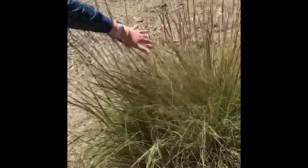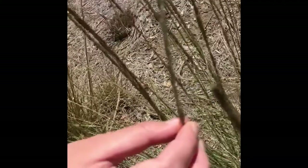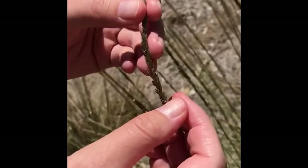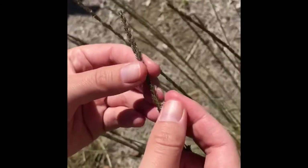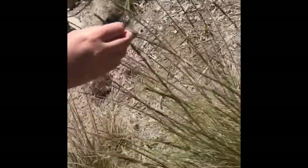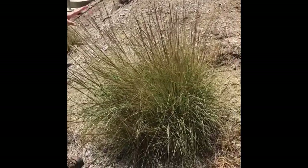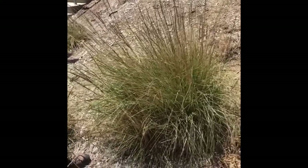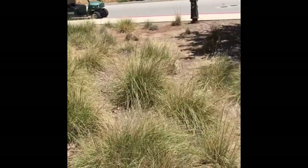Here we have Muhlenbergia rigens, deer grass, in flower. You can see how dense the seeds are along this inflorescence — this is all one inflorescence. The seeds are not fully developed yet. This plant is about three to four feet tall including the flowers. It forms this architectural structure. You'll see this hillside here covered with deer grass — very drought tolerant in the landscape.